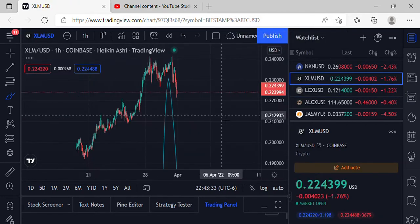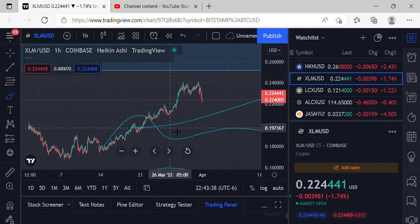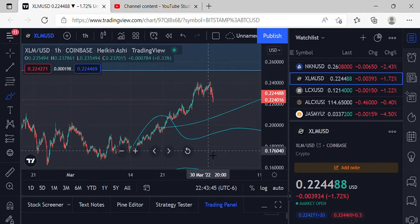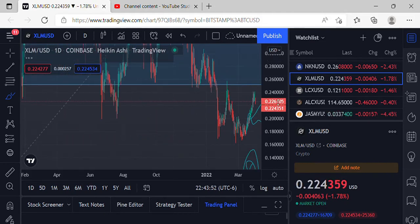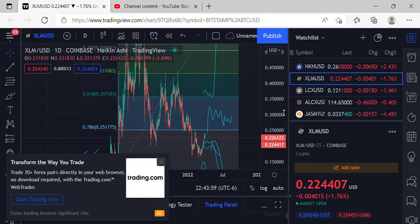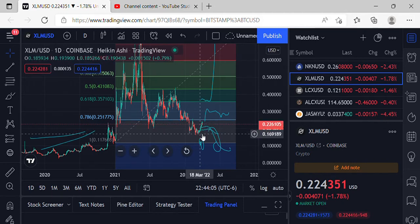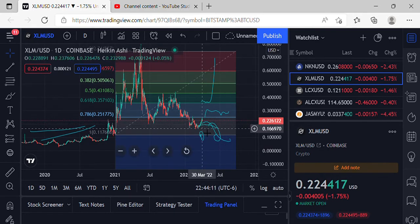Moving on to XLM, coming in at $0.2243. Definitely affected by that BTC dip action — XLM usually follows BTC closely. Just trying to make it up to the top at that 786 level. Looking at the year-to-date chart, it's been setting up and could look a bit dangerous, but definitely waiting to see us get over the 786 and start making moves to the upside. XLM has been steadily creeping up in price action every day.